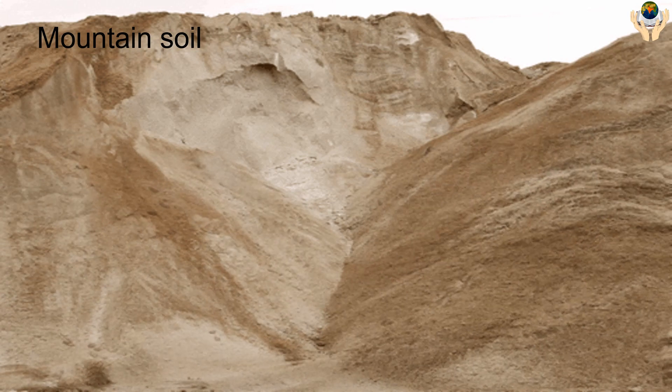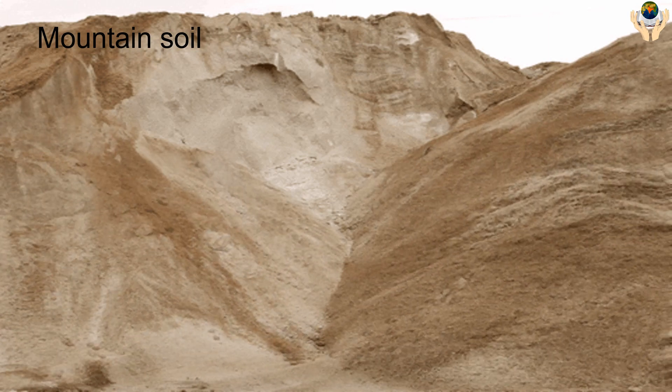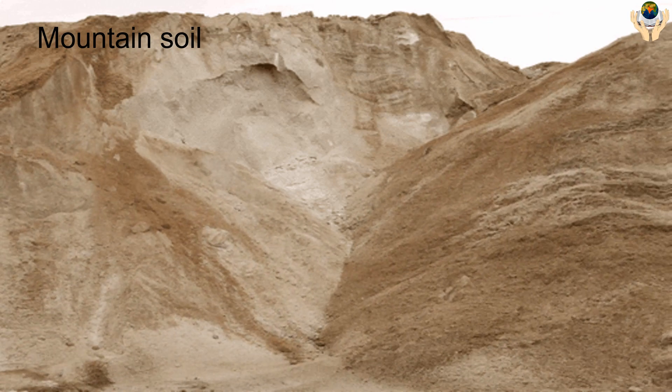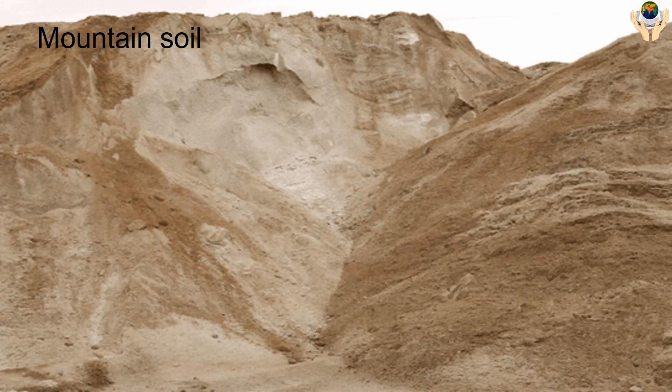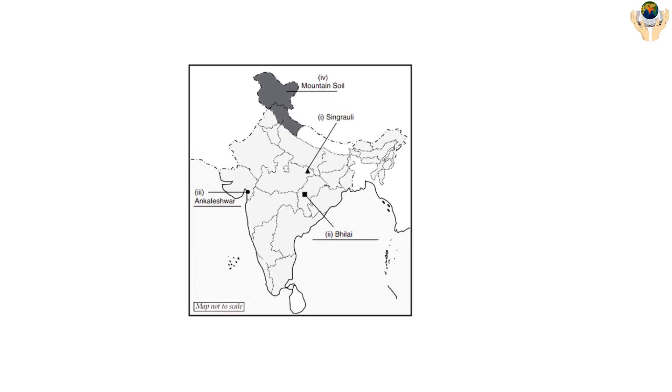Mountain Soil: Mountain soils are forest soils which contain humus. This type of soil is mainly found on mountain slopes of the Himalayas, Jammu and Kashmir, and the northeastern Himalayas. This soil is favorable for growing fruits such as apple.